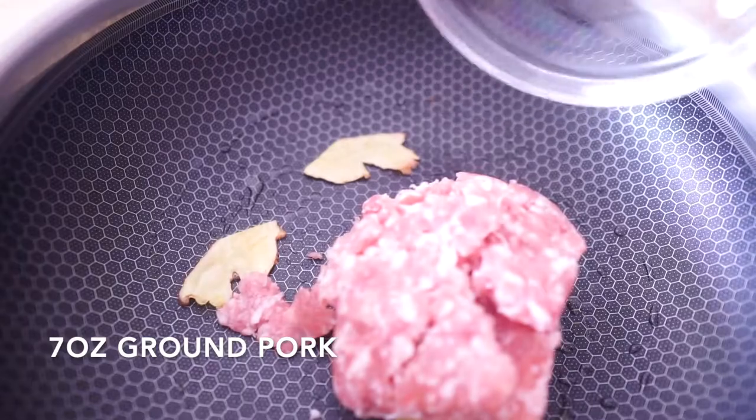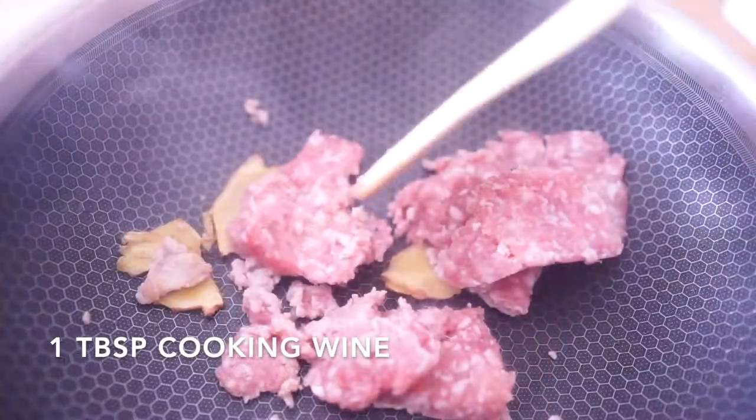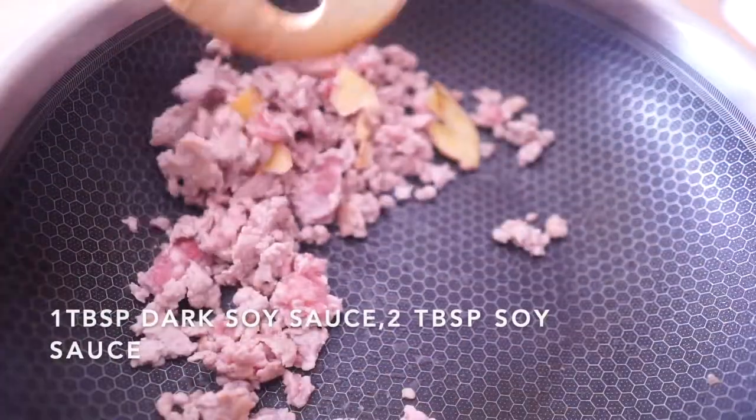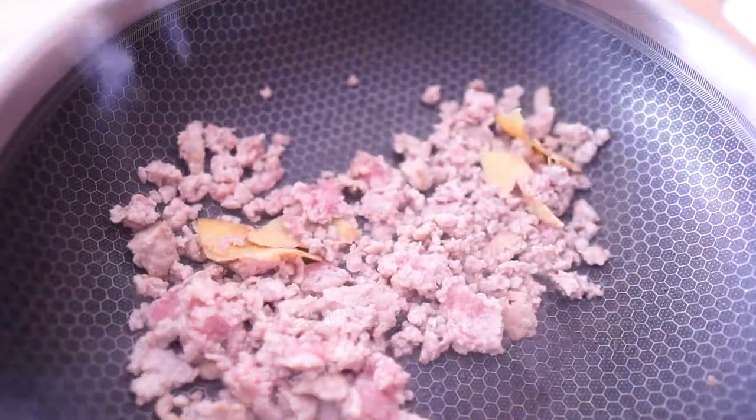Add one tablespoon of cooking wine, as usual, to get rid of the meat smell. Cook until the meat turns white, then add one tablespoon of dark soy sauce and two tablespoons of regular soy sauce.